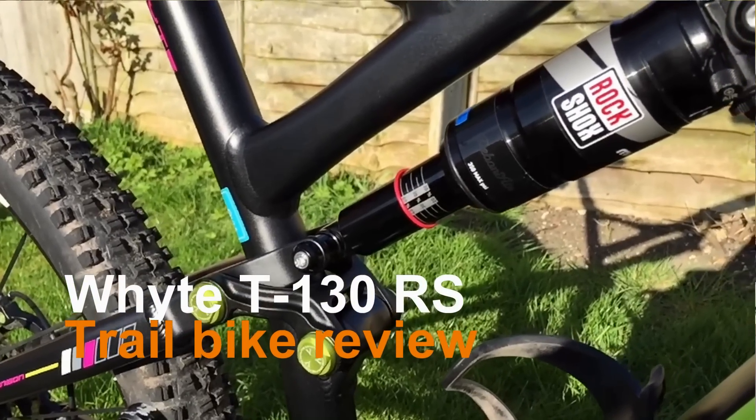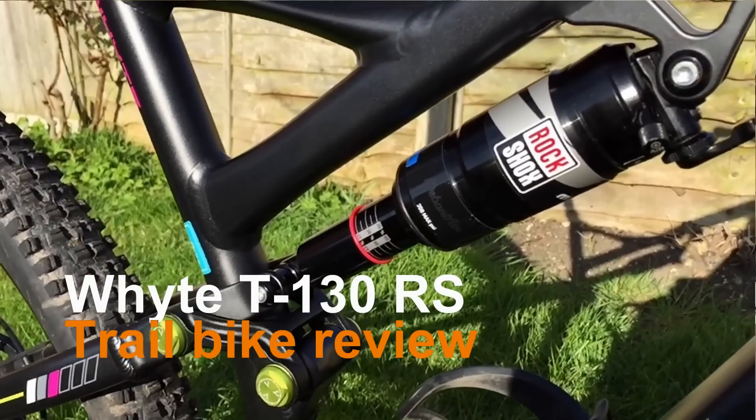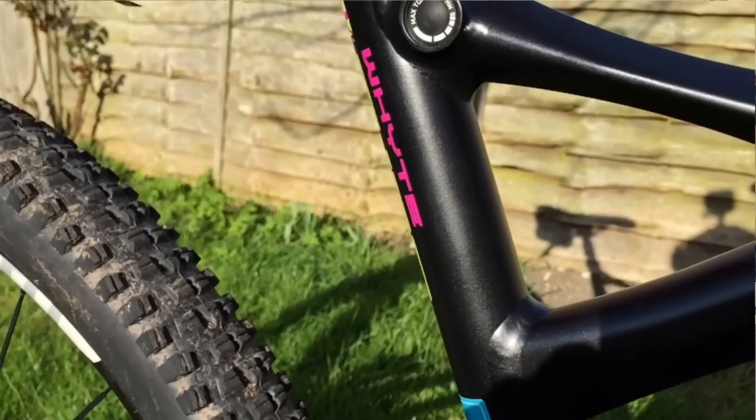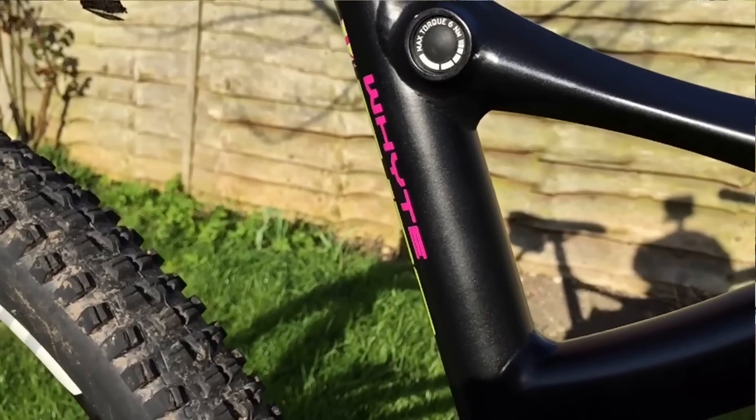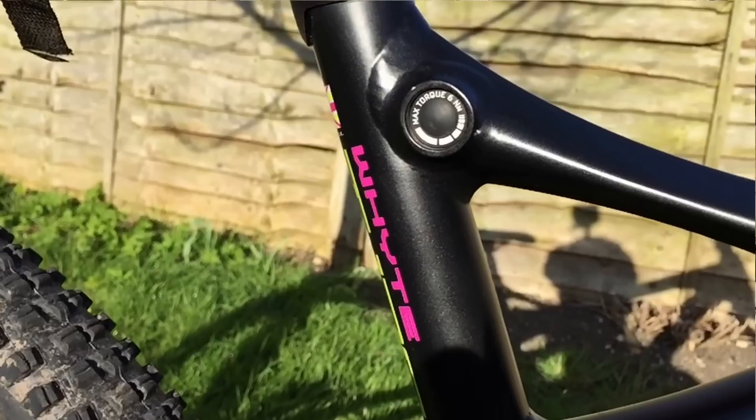Welcome back to another video. This time I'm talking about my Whyte T130 RS. I actually test rode this back in February at Rutland Cycles Demo Day and since then I knew that this was the bike I had to have this year for 2016.